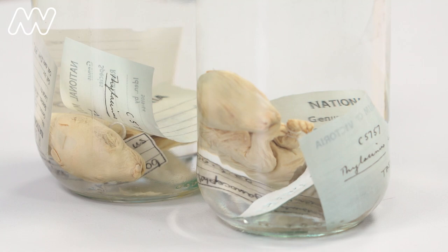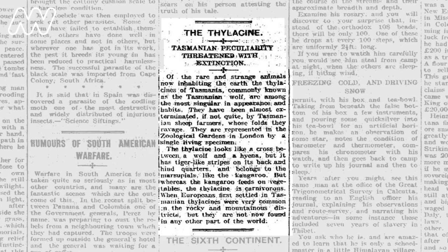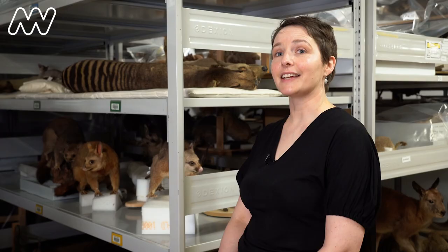In some ways we're lucky that we have such a variety of specimens. Even from the late 1800s, from the 1870s onwards, it was known that they were disappearing — they were becoming harder to find. It was almost like there was a call from the scientific community to basically get your specimens now before it's gone, which is pretty devastating.